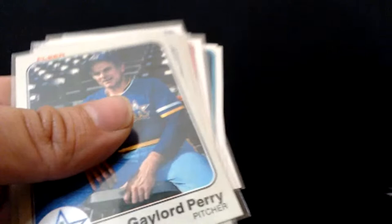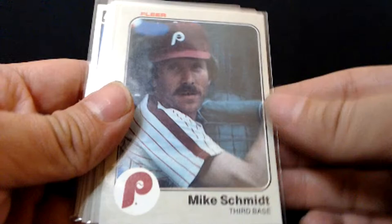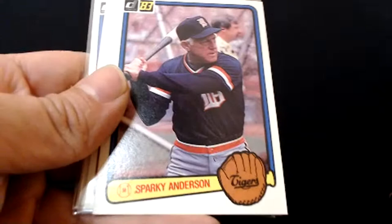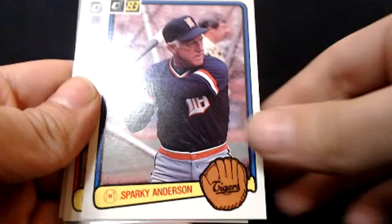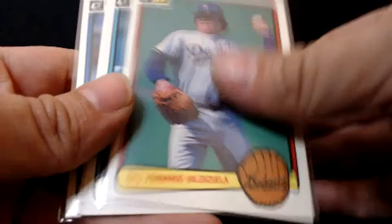Joe Morgan — best second baseman ever. Gaylord Perry, Jim Palmer, Phil Niekro, Mike Schmidt — really good defensively and offensively, one of the best third basemen. Always one of my favorite players. Don Sutton again, Seaver for the Reds. Sparky Anderson — won the World Series with the Big Red Machine, and then I think it was '84 with Detroit. Rickey Henderson. Fernando again — this is '83 Donruss. Goose Gossage, nice shades. Vida Blue. Jim Palmer. We got a few more '80s things here.